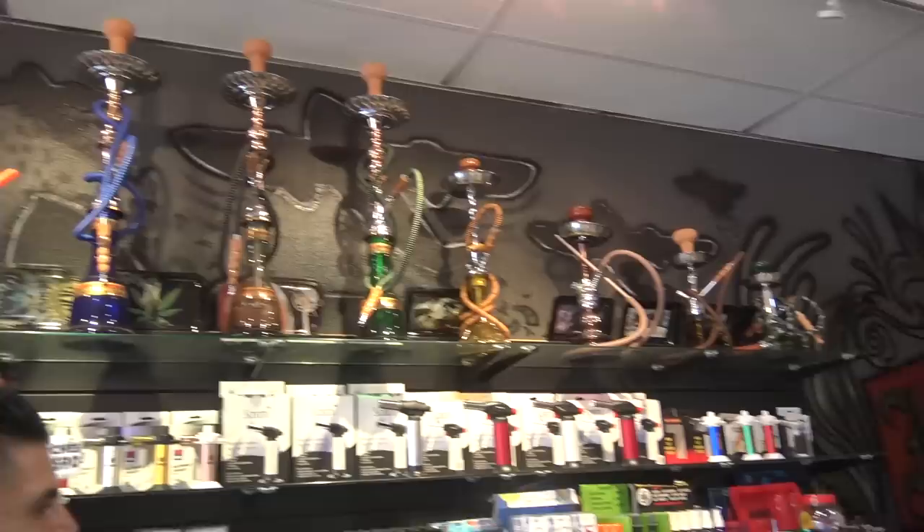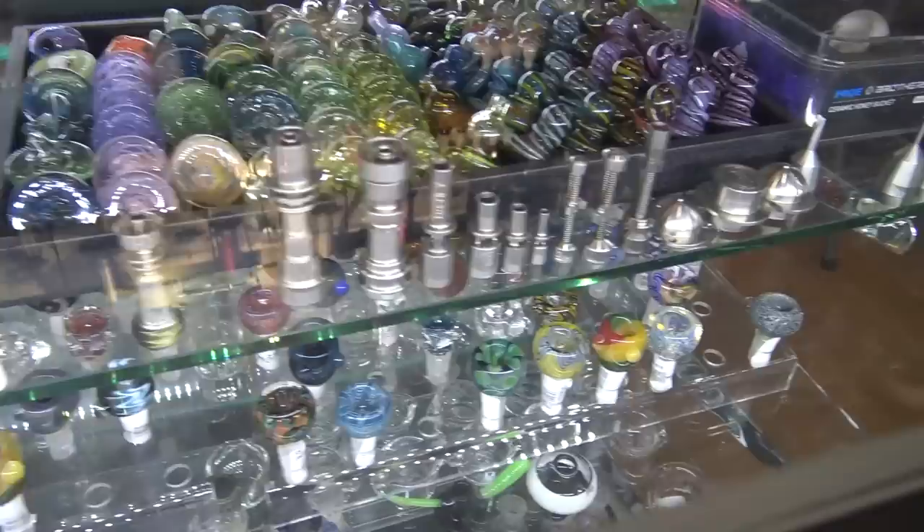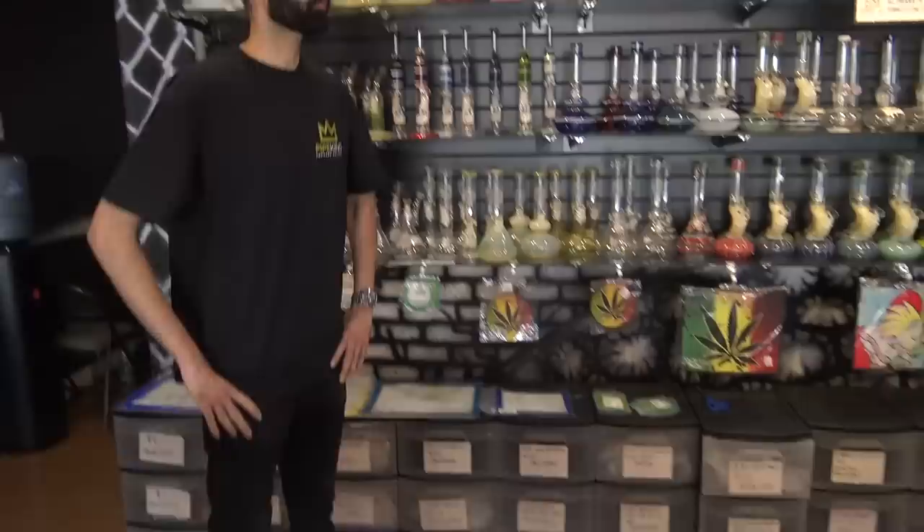We just try to carry something for everything. We want to make it more like a convenience store, because I feel like people that smoke weed want to walk into a store just like they would walk in and buy food — like an everyday item. So you got to carry pretty much everything. Got some more accessories here: some ash catchers, some bowl pieces, slide holders, a few of the older style nails, put your titanium in there, some dry pipes.